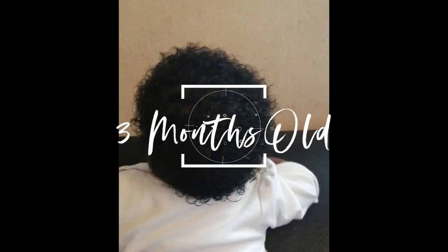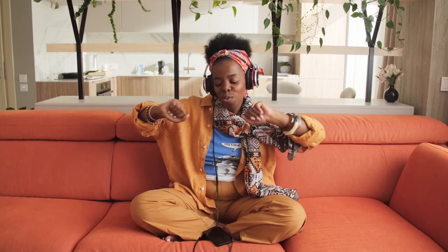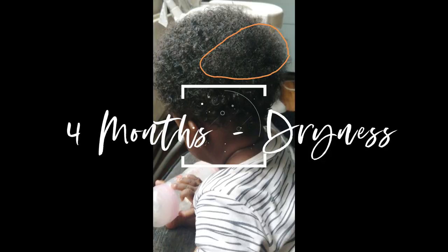By three months her cradle cap had gone — whoop whoop! It literally only lasted for a month and was completely gone by month three.